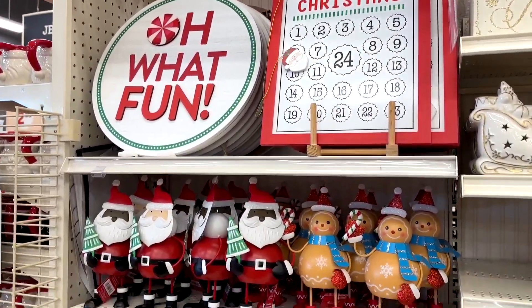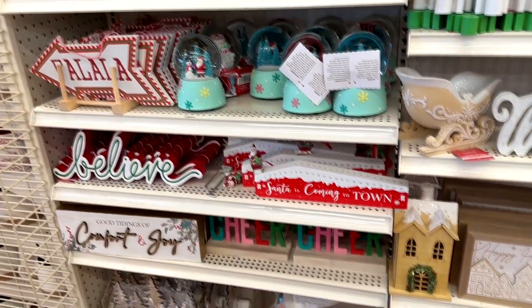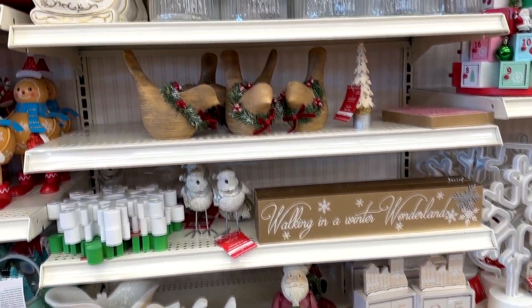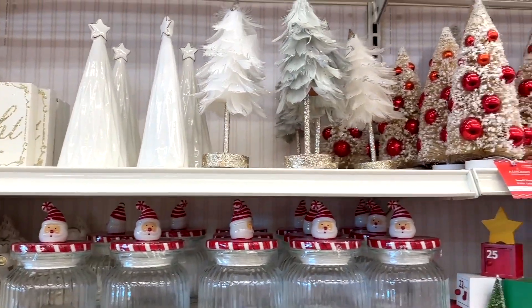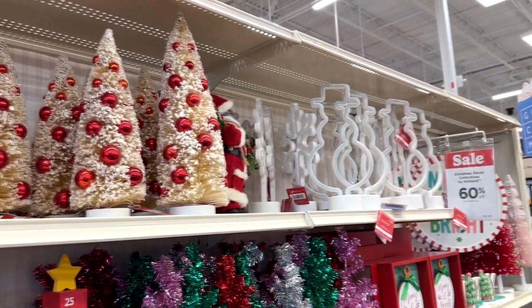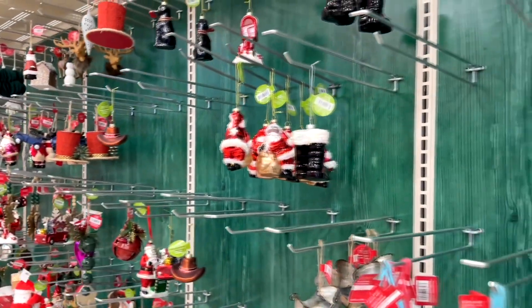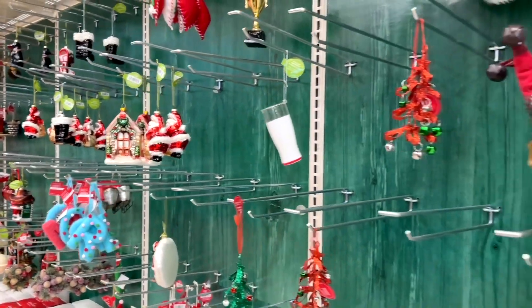There's another one. I like that 'Oh What Fun' sign. You can just go to your heart's content decorating shelves — you could decorate for days with the little knickknacks they have. They have a whole lot of tree ornaments, and a lot of them are sold out already because so much is marked down 60% off. The ornament hangers are getting kind of bare, but there are still some really cute ones you can get.